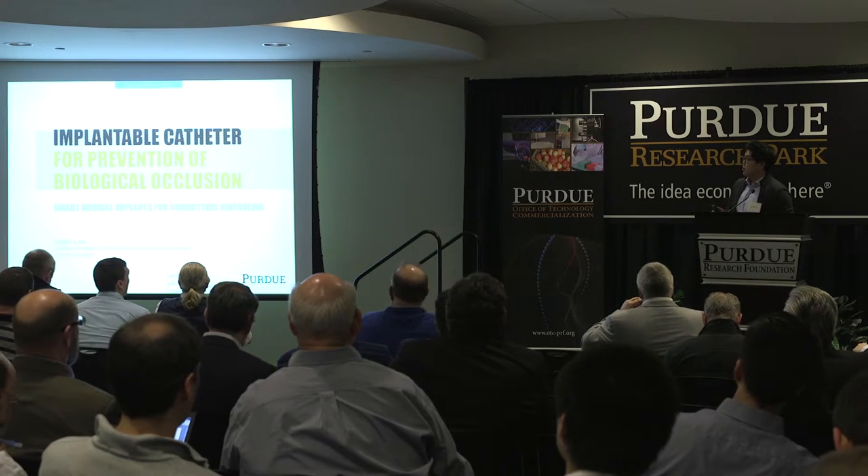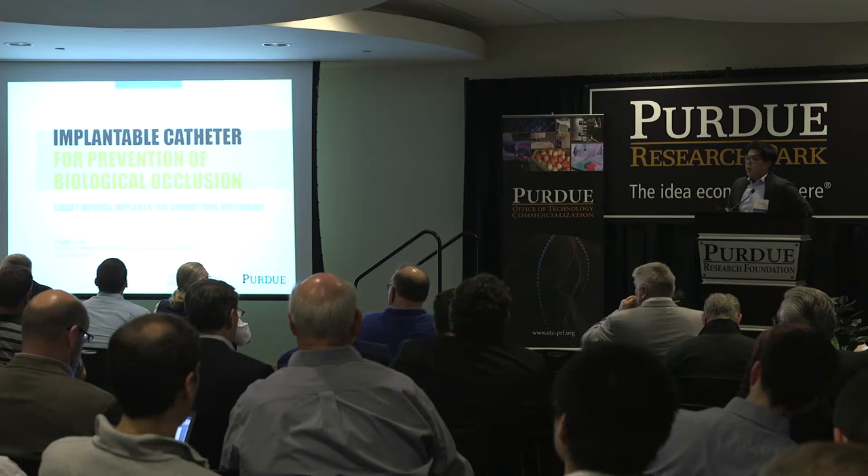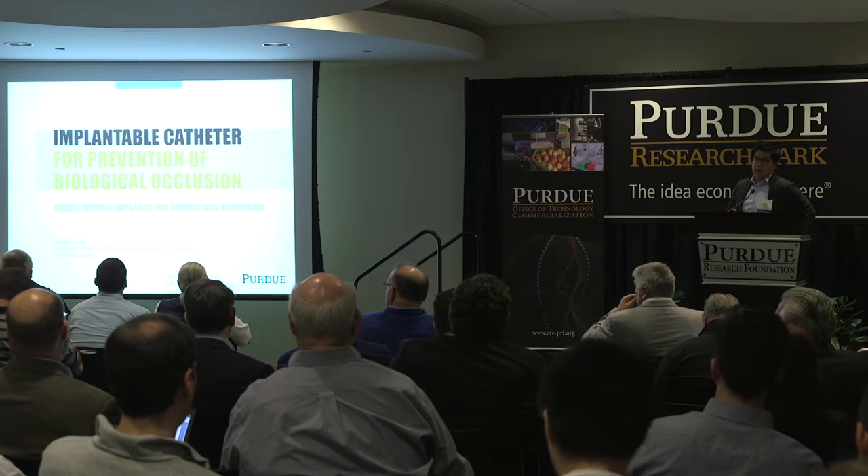Thank you for the opportunity. I'm going to be talking about some new technology to create anti-biofouling catheters for implantable applications.